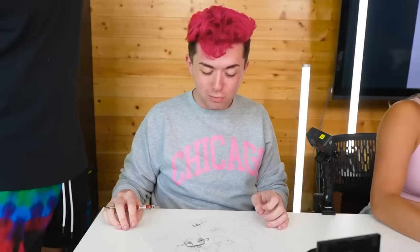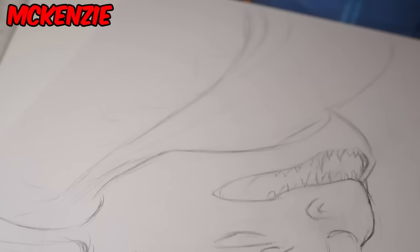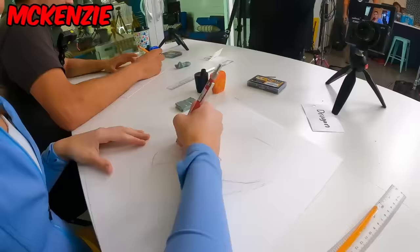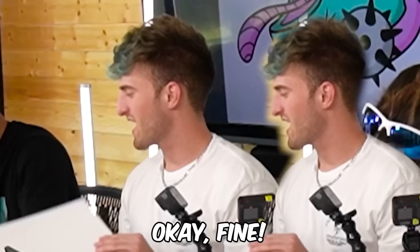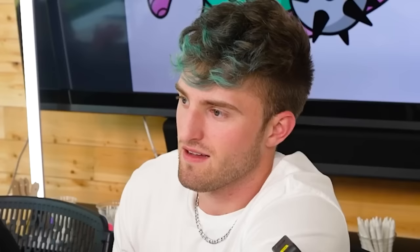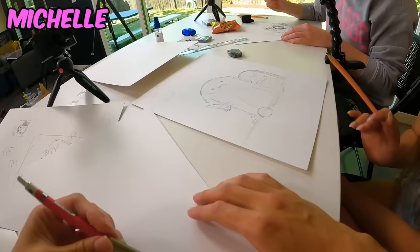I'm gonna do all the cartoon characters and make them have really big attitudes. I'd suggest you start with a couple rough sketches so you know what you want it to look like. Ben gave me the idea of having a turkey come out of grain — this is the first video that me and Ben sat next to each other ever.